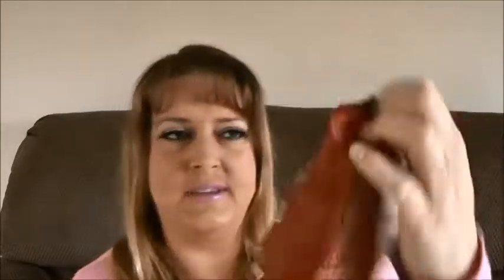So the first thing I see in here is the bean and rice nacho bean chips — Bean Fields, nacho flavor. I'm going to open this up and taste it for you. And obviously this is one of the full-size items. Doesn't smell like nachos... that's really good. Bean Fields, I guess family owned. That's a win. That's really good. I like it.